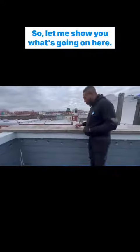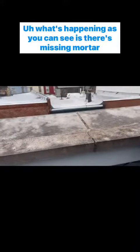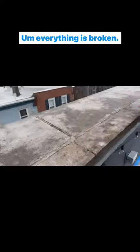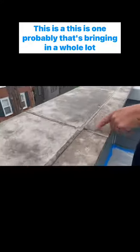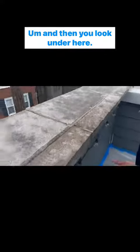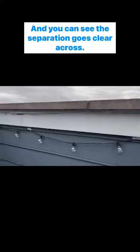Let me show you what's going on here. What's happening, as you can see, is there's missing mortar between all the gaps. Everything is broken, so all of this has to be repointed. You see clear separation right here — this is one spot that's probably bringing in a whole lot of water. And then you look under here, and you can see the separation going clear across.